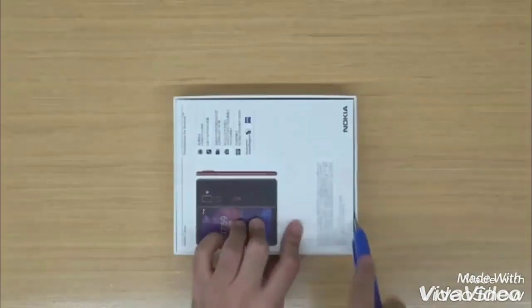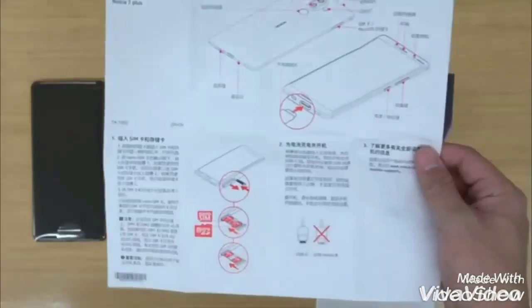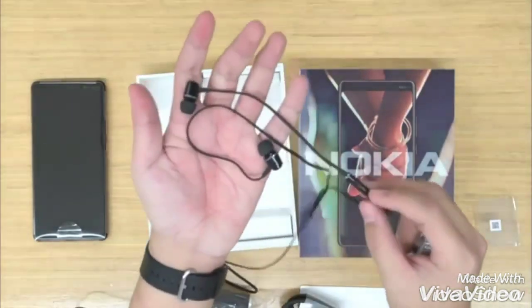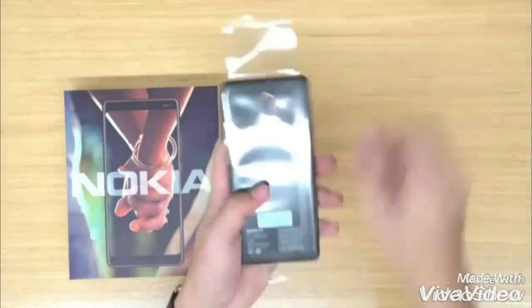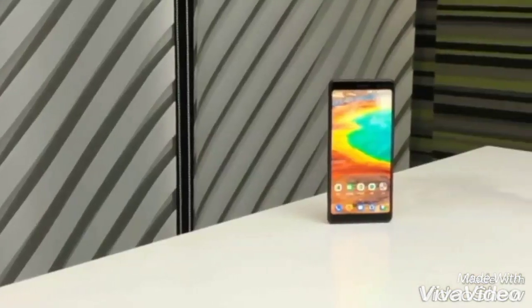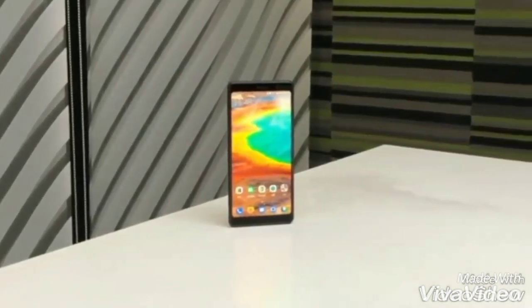Nokia 7 Plus, the first smartphone by HMD Global to feature an 18 to 9 aspect ratio display, has been launched ahead of the Mobile World Congress in Barcelona. The flagship device boasts dual rear cameras with Carl Zeiss optics and 2-day battery life. Nokia 7 Plus is priced at 31,000 Indian rupees and will be available starting April 2018.